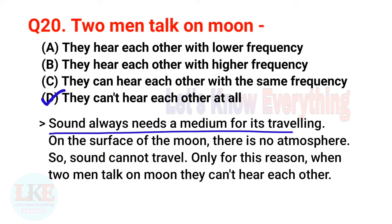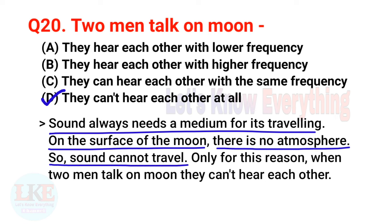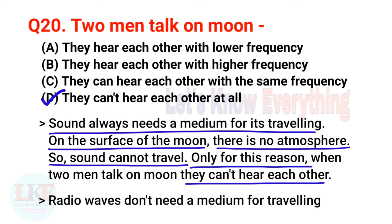Remember it, friends — sound always needs a medium for its travelling. On the surface of the moon there is no atmosphere, so sound cannot travel. Only for this reason, when two men talk on the moon, they can't hear each other. And for your kind information, radio waves don't need a medium for travelling.